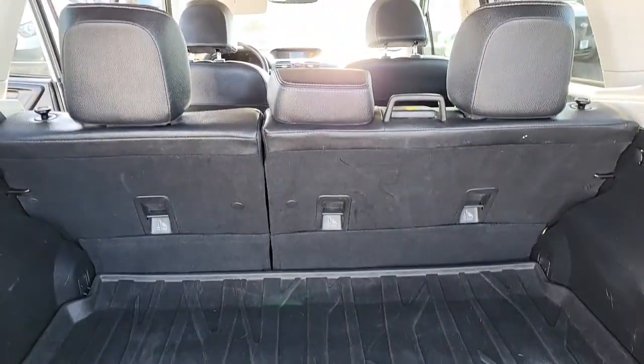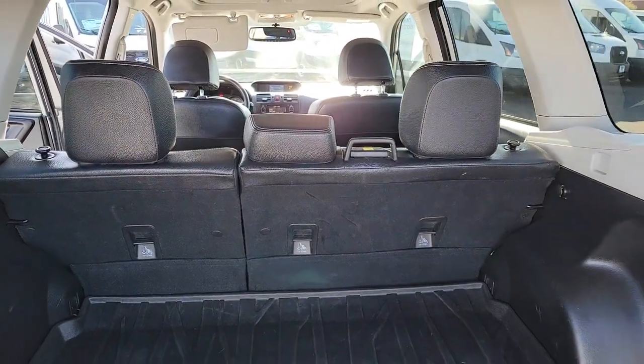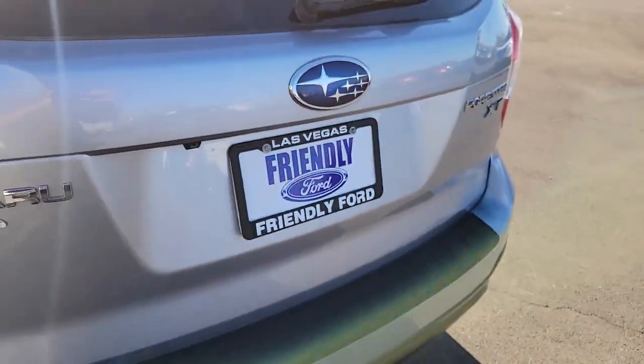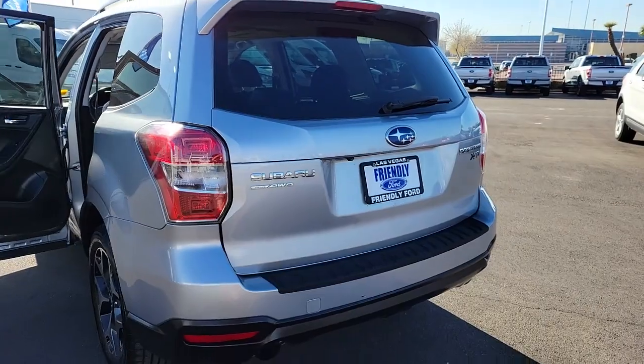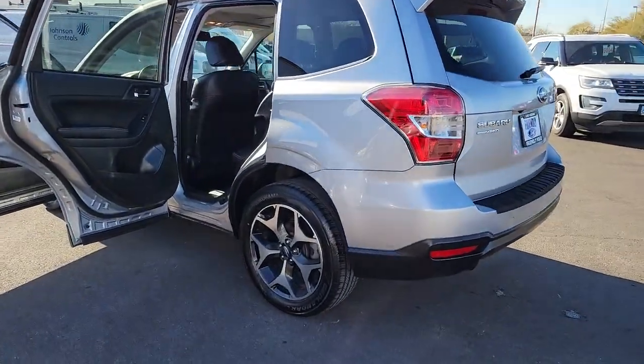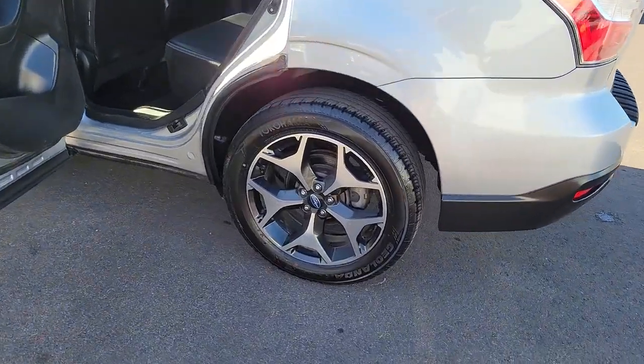These are just some of the great options this vehicle comes with: sunroof, moonroof, keyless entry, heated mirrors, steering wheel audio controls, aluminum wheels, heated front seat, power driver seat, alarm, electronic stability control, and rear spoiler.